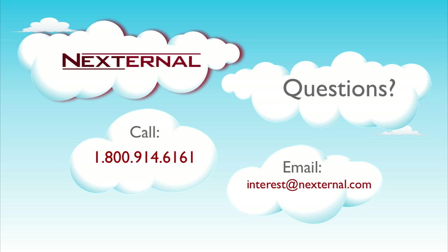If you would like more information or you would like to demonstrate our social sale feature, please contact us at 1-800-914-6161 or email us at interest@nexturnal.com.